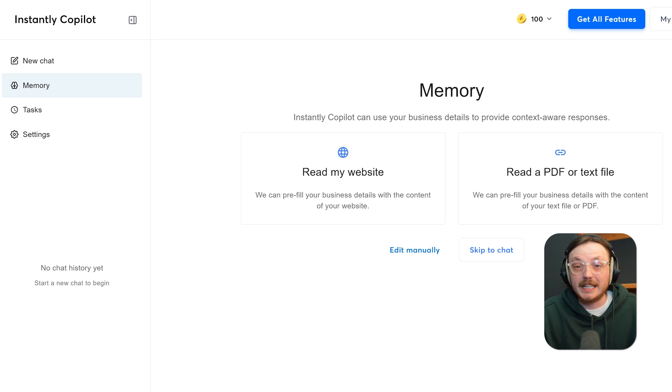Instantly's simplicity is a major win. The interface is clean and beginner-friendly, even for people who've never run a cold email campaign before. You don't need to worry about complex setups — just connect your inboxes, upload leads, and start sending. On top of that, the inbox rotation feature is a game-changer for agencies. You can send thousands of emails per day across multiple accounts without getting flagged or throttled.